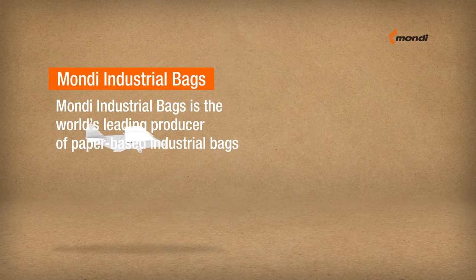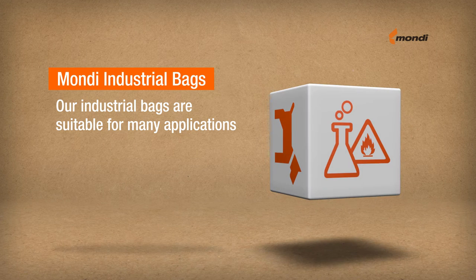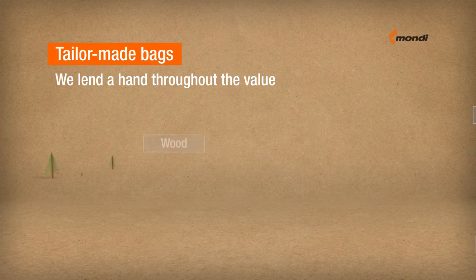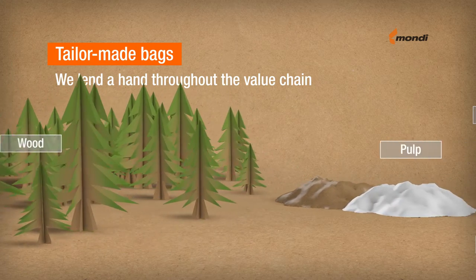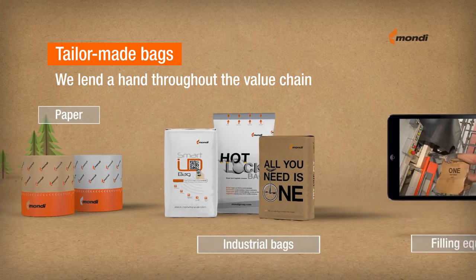Mondi Industrial Bags is the world's leading producer of paper-based industrial bags. Our bags are suitable for many applications, and if there's no immediate solution for your specific needs, we will work on one with you. We encourage customers to work with us in adapting or developing specific packaging solutions. Our bag experts and state-of-the-art equipment are at your disposal.